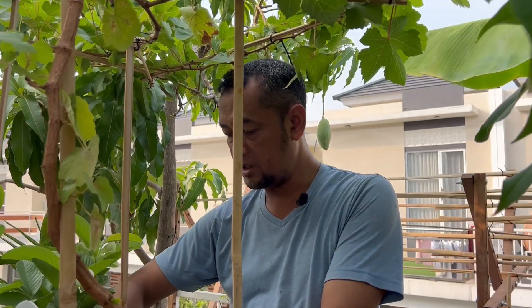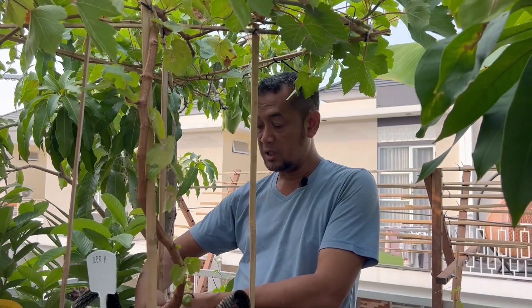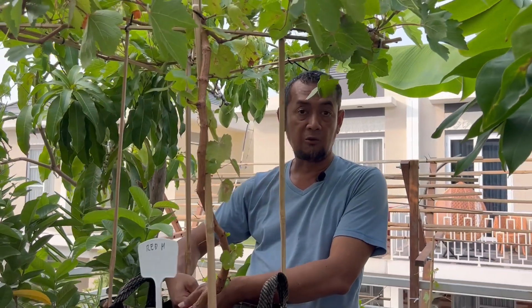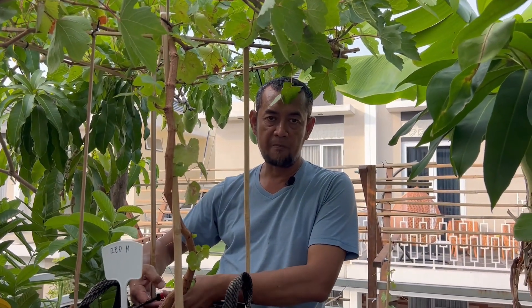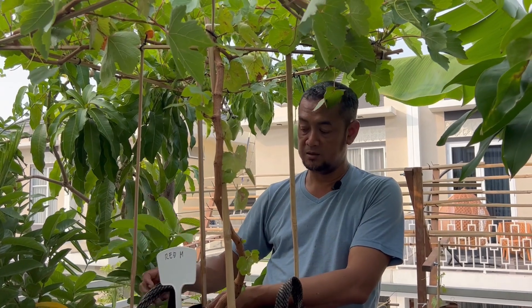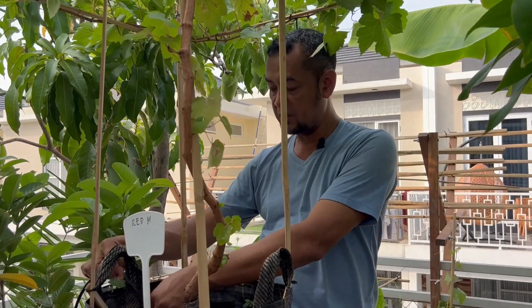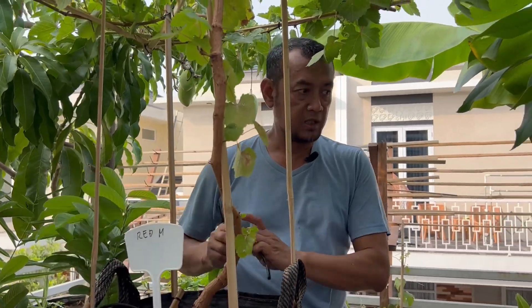Ini koleksi saya sudah lama sekali. Mangga ini dari tahun 2018, aku tanam waktu itu masih kecil. Kalau sobat kebunku pengen lihat waktu masih kecilnya, ada di video short saya yang judulnya 'Mangga Kecil Berbuah'. Kalau 2018 kita tanam, berarti sekarang sudah 2023.